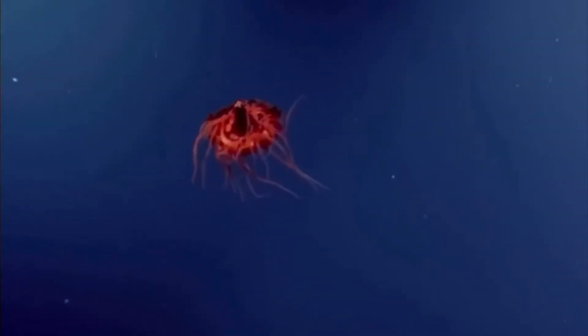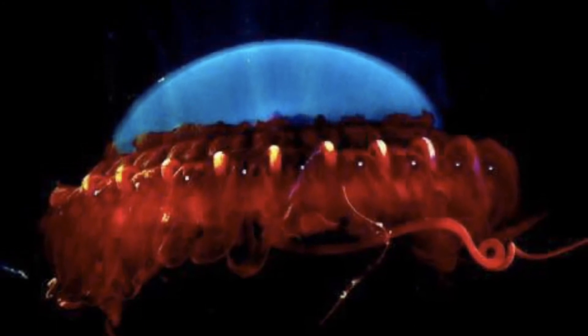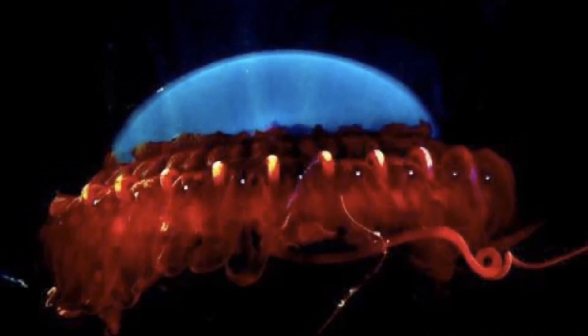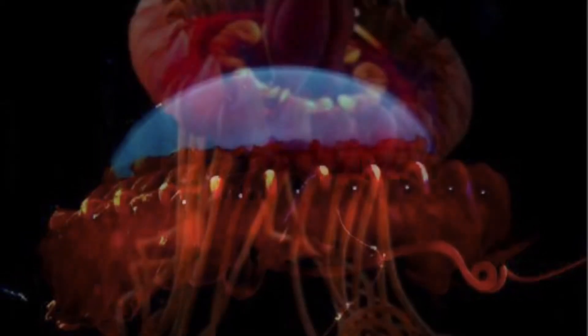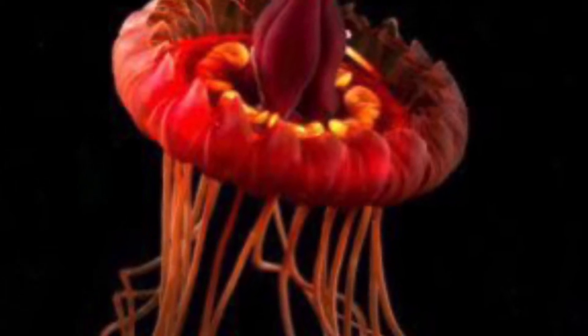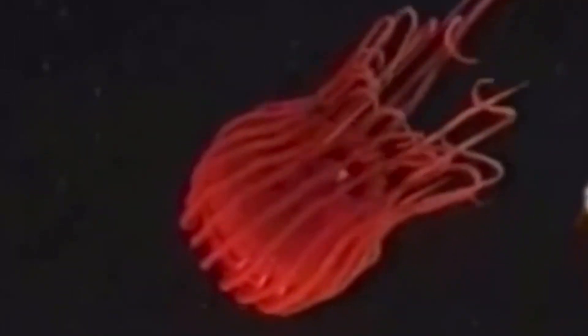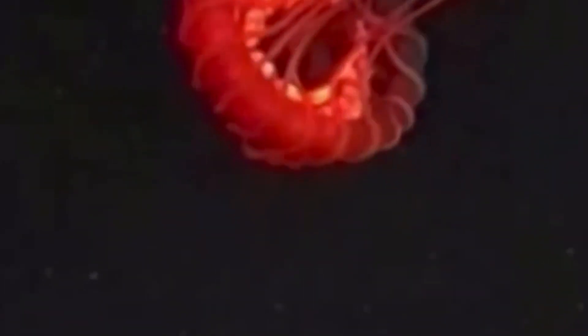How large do these aliens of the deep get? Well, the bell of these animals can be a maximum recorded diameter of about 8 inches. These creatures have a little over 20 normal tentacles called marginal tentacles around the circumference of the bell, but they also have one hypertrophied tentacle which is oftentimes exceptionally longer than the other tentacles. It is still unclear what this tentacle is used for, but it does have the ability to retract and come towards the bell. Scientists hypothesize that it might be linked to sexual reproduction or even to catching food.